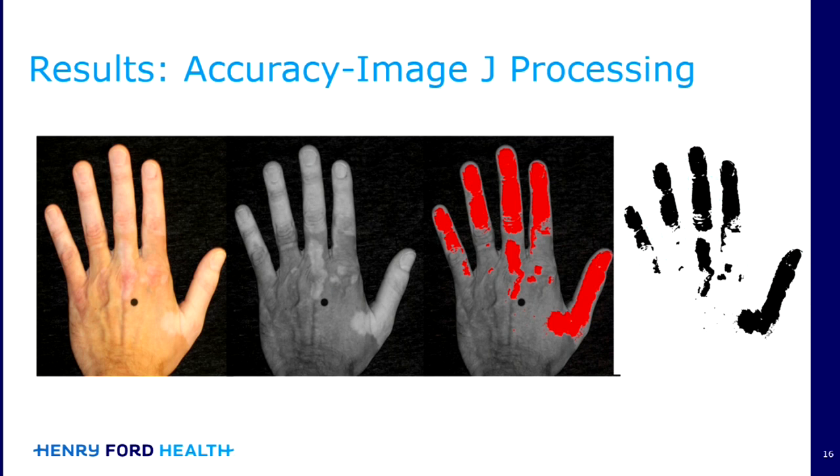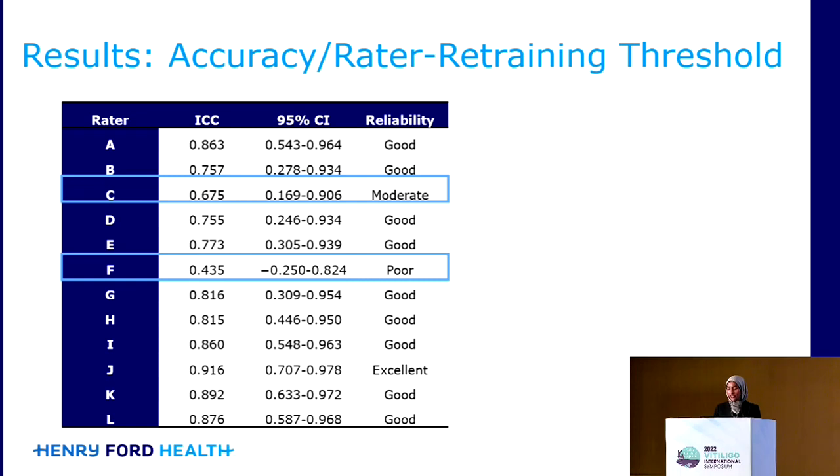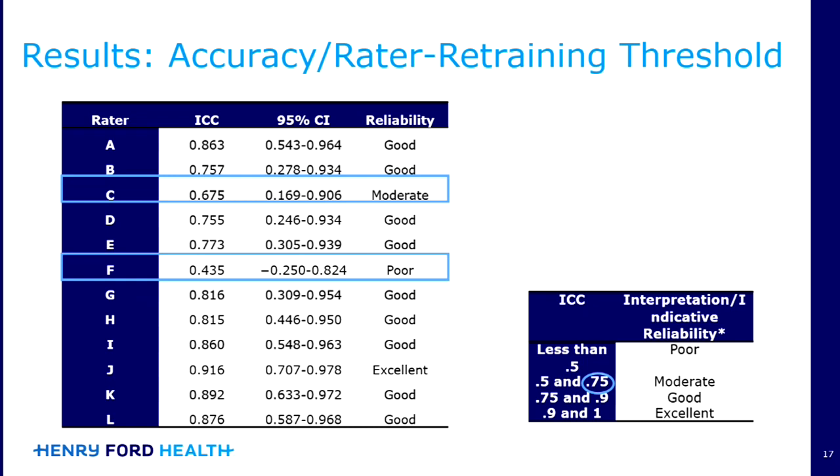The next thing we did was determine accuracy. This ImageJ processing technology, which is available through the NIH, enhanced the contrast between pigmented and depigmented skin, which you could then use to calculate the total depigmented area. What we found was that everyone had good to excellent reliability when compared to the ImageJ analysis, except for two raters. We propose using an ICC threshold of 0.75 to determine the need for repeat training.